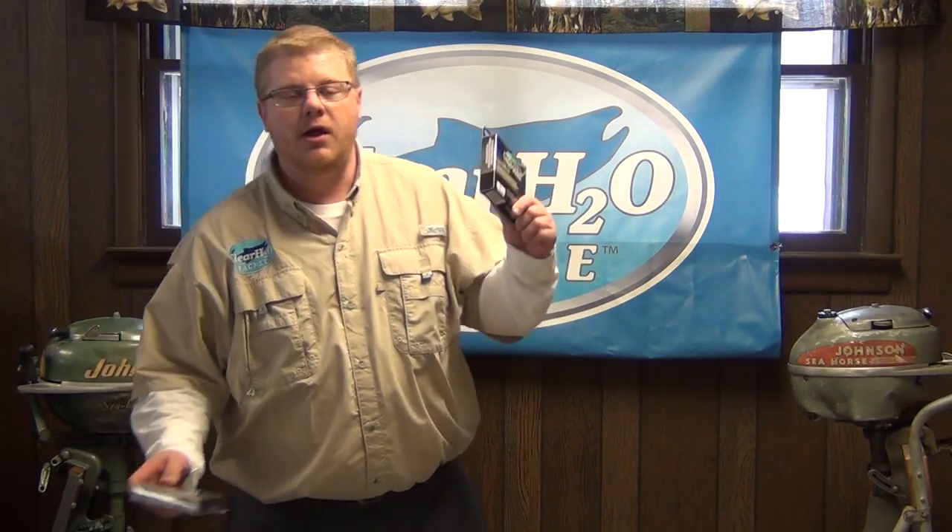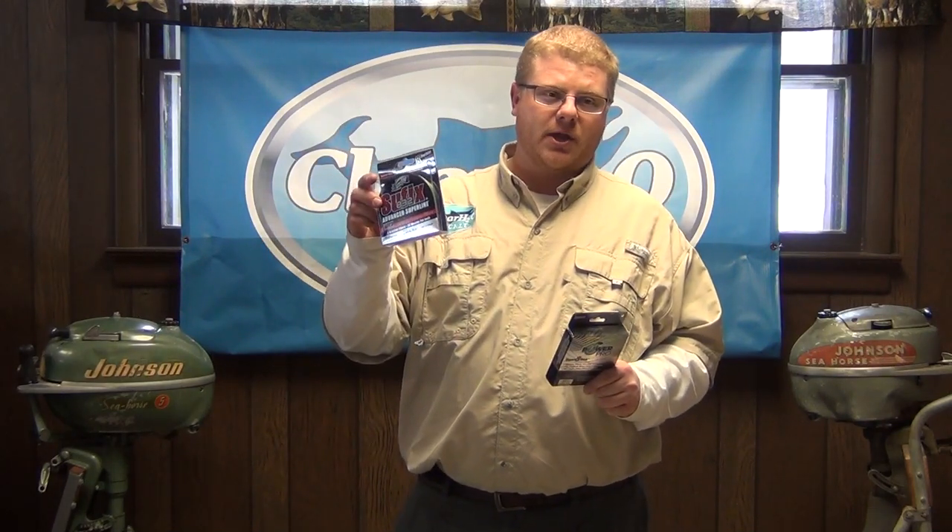PowerPro Super Slick 8, very popular with the bass guys right now, as well as the Suffix 832 Super Line, gaining popularity day by day.